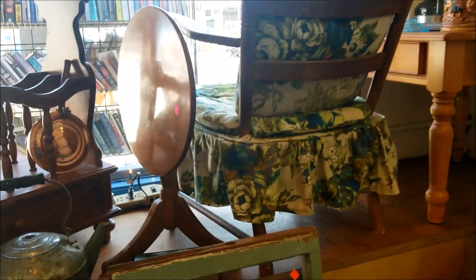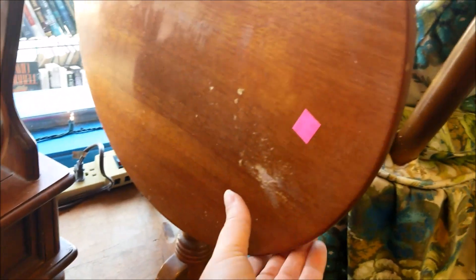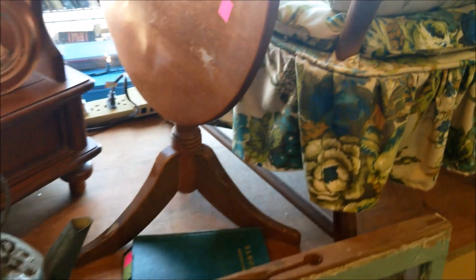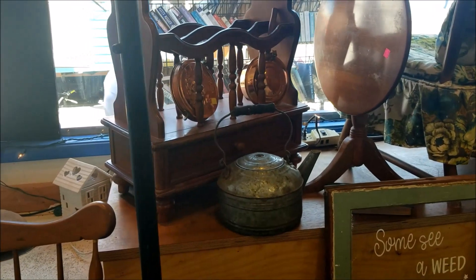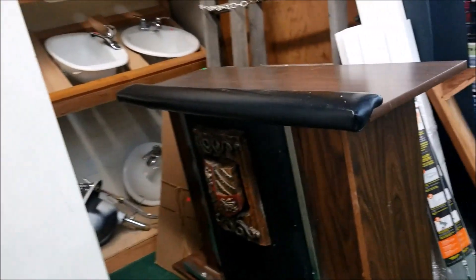The other thing I regret leaving behind — different store, different day — is this little flip-top table. It only would have been like $7.50. It would have been perfect for my stitching corner, but we were at the Scandinavian Festival and we were walking, and it didn't seem at all reasonable to buy it.